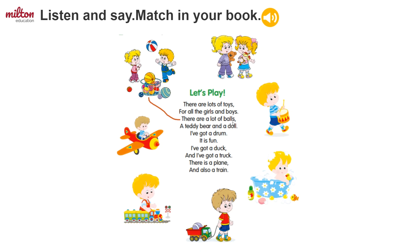So you have to find the word balls in the poem. Here it is: there are a lot of balls. So then you can match this picture to that line from the poem.